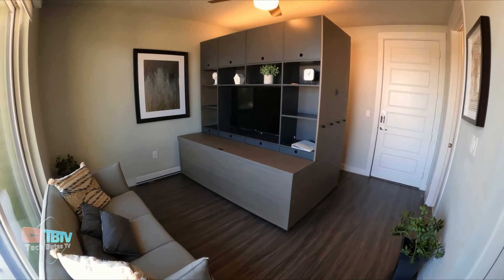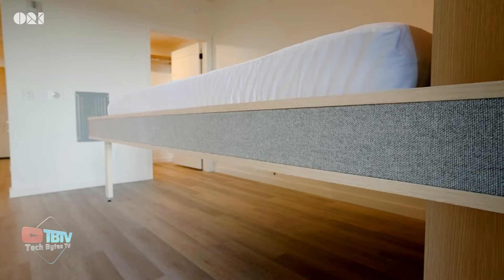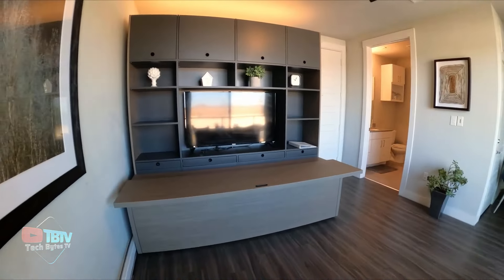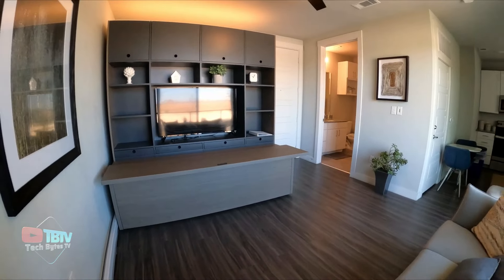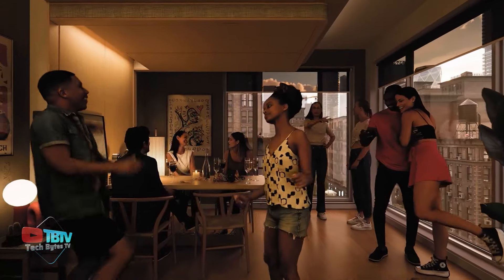One of the most innovative aspects is the ease of installation. Ori not only offers a practical solution to maximize space in small apartments, but also represents a significant step towards more enjoyable and accessible urban living by combining advanced technology, intelligent design, and a strong ecological awareness.